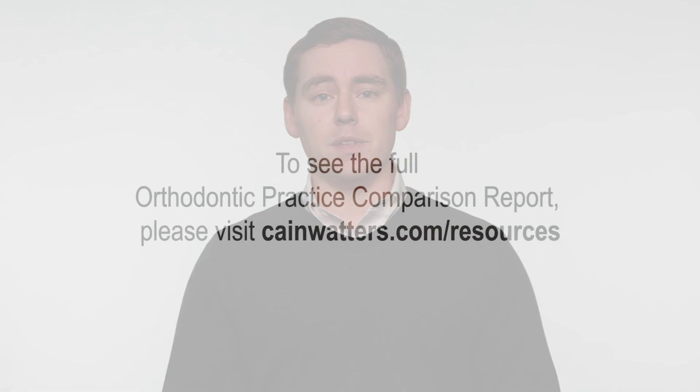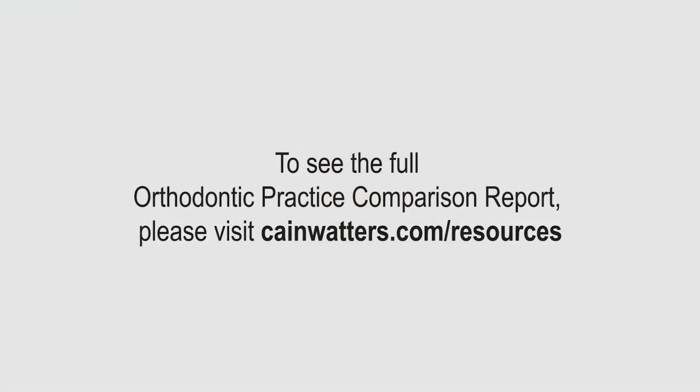With the sharp increase in new patients and the lower conversion ratio in 2015, our clients should have seen their observation base grow. It is important to make sure your observation pool is well managed and those patients are converting when ready. New patients are the key to growing the top and bottom line of your orthodontic practice.